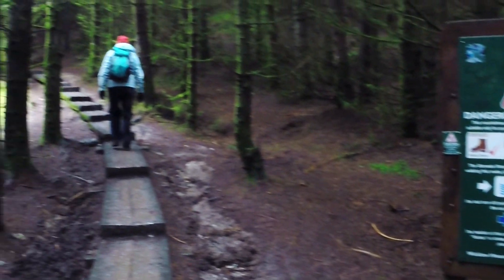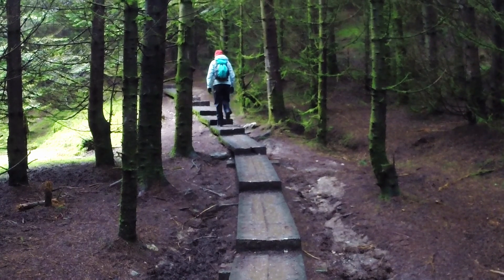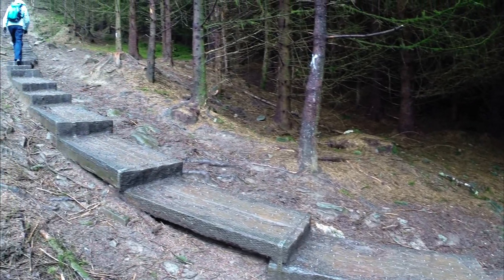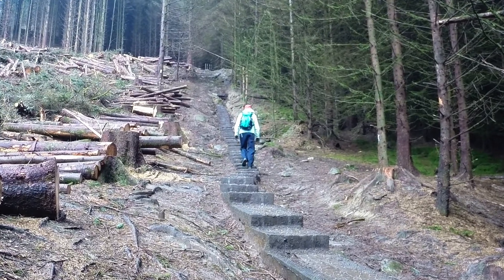This is where we begin our climb up to the Spink, which is the name of the cliff that overlooks the lake. It's a well-travelled route, so the park authorities have installed a boardwalk, and most of the route is on timber boards, which makes it easier than walking on slippery muck.